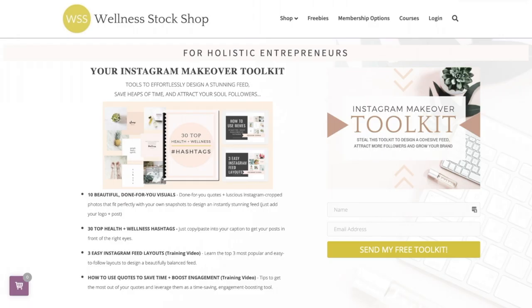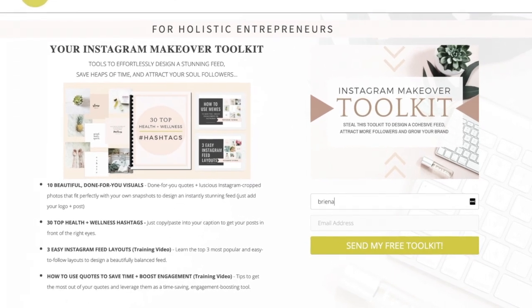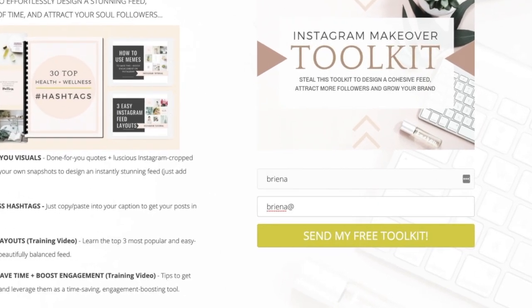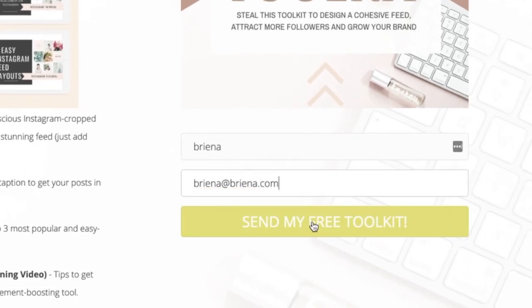So now you know how to use quotes to save time, design a beautiful feed, and boost engagement on Instagram. But where do you find all these quotes? I've designed a set of beautiful quotes you can download for free and use right now — it's inside my free Instagram Makeover Toolkit, and you can grab that below this video.